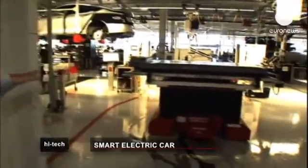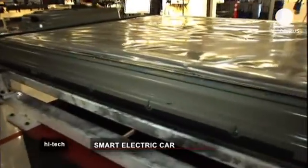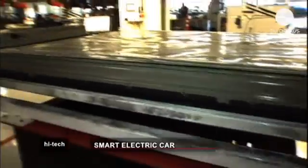This is the battery, which is located right beneath the floorboard. It's part of the car itself and is entirely made of aluminum, so it's very light.